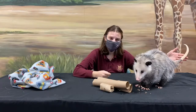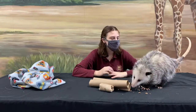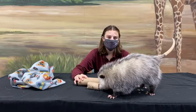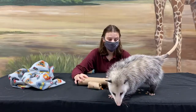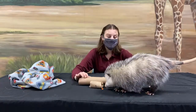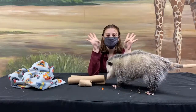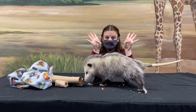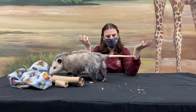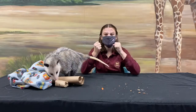A lot of people think opossums like to hang by their tails, and when they're younger they can, but Riz is an adult now so she doesn't really use her tail to hang upside down — she just uses it for balance. She also has another adaptation that helps her stay up in the trees: on her back feet she actually has five fingers just like us, and one is like a thumb — it's opposable, so she can rotate it backwards to hold onto a branch.